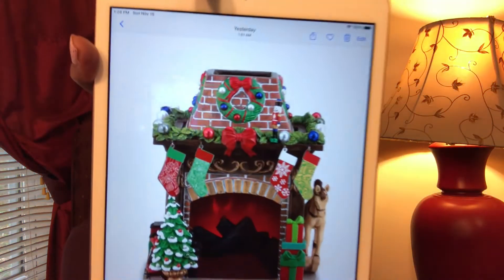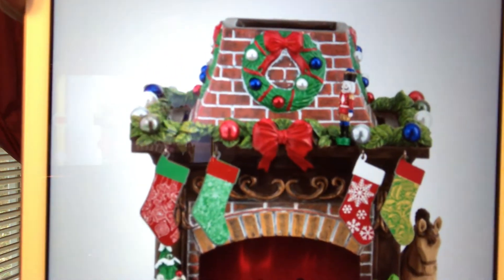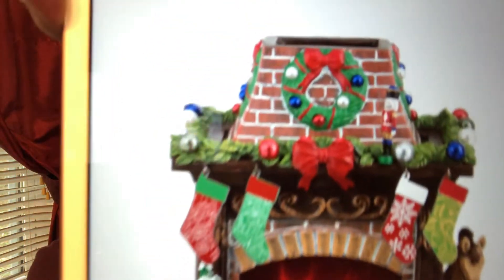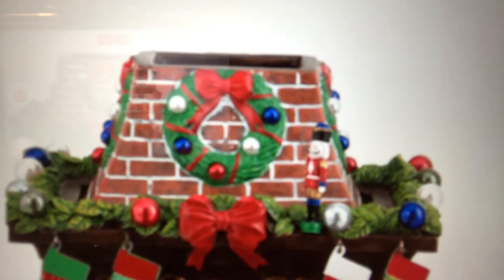I'm going to go ahead and show you the pictures first so you can kind of wrap your mind around it, and then we're gonna read about it. This is coming out tomorrow, so get ready. Look at the attention to detail — the stockings can come off, so those are removable. There is a flickering flame in the background when you turn it on. There is a nutcracker that is also removable right there at the top. This is fabulous.